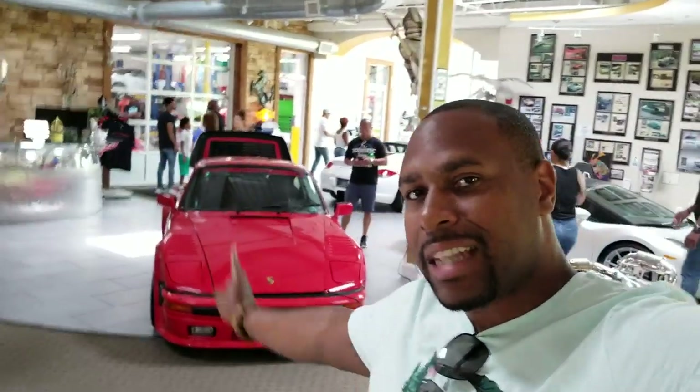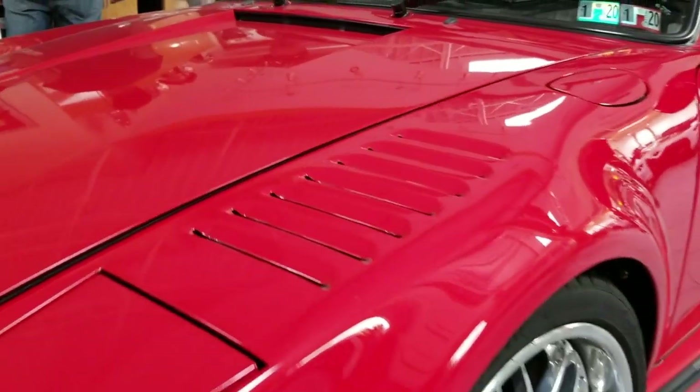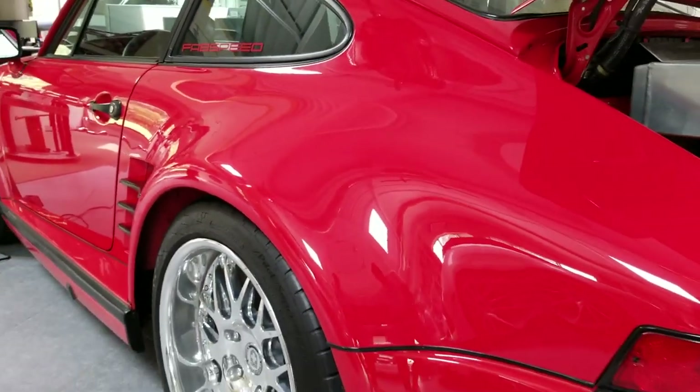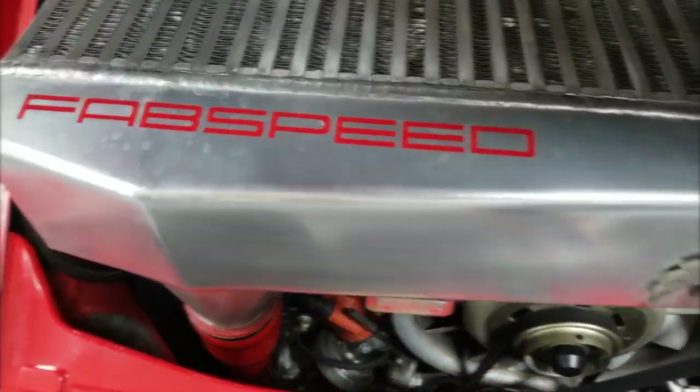All right guys, so here we are at Fab Speed Motorsports after hours — they are currently closed but they opened it up just for us to get a tour of the facility. One of my favorite cars here is this slant nose 911. As a kid, everybody had Lamborghinis on their wall — this was what was on my wall. It was just such a cool looking car with the pop-up headlights. This is one of their signature cars they're known for from years ago.